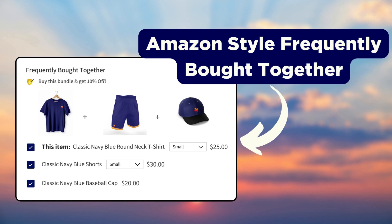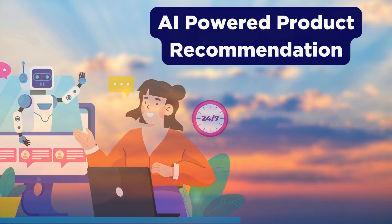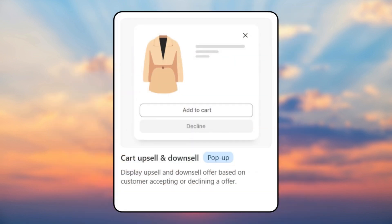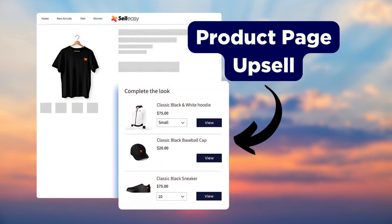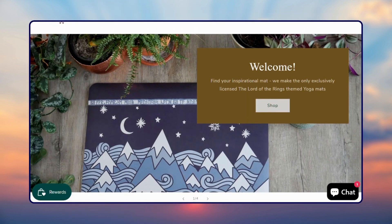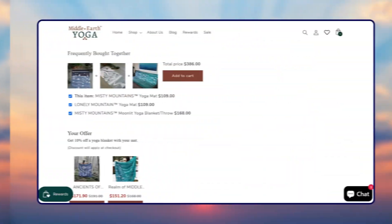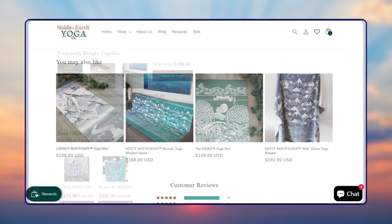With Selleasy, you can elevate your store sales with an Amazon-style frequently bought together widget on the product page. You can also go with the classic list layout if you wish. The app is backed by AI to offer personalized product recommendations. You also get to upsell and cross-sell your products in six different ways across your store, including the product page, cart page, post-purchase page, and the thank you page. Here is how Middle Earth Yoga, a shop that exclusively sells yoga mats and accessories, uses Selleasy — they have a frequently bought together section as well as a 'You May Also Like' section on the product page.